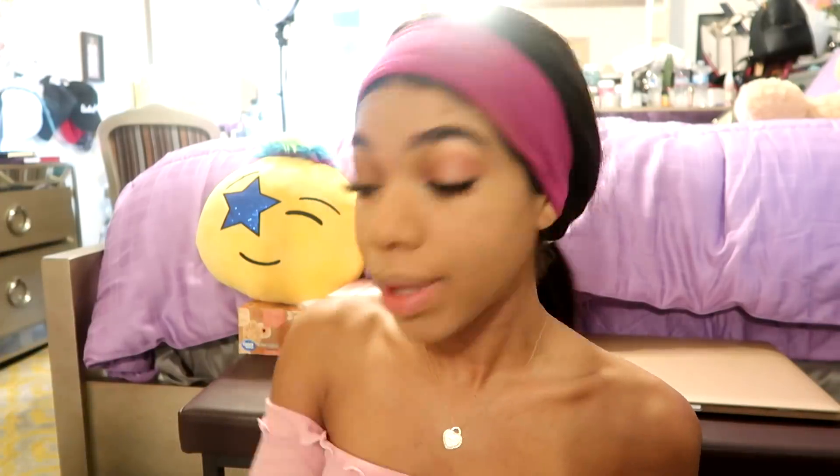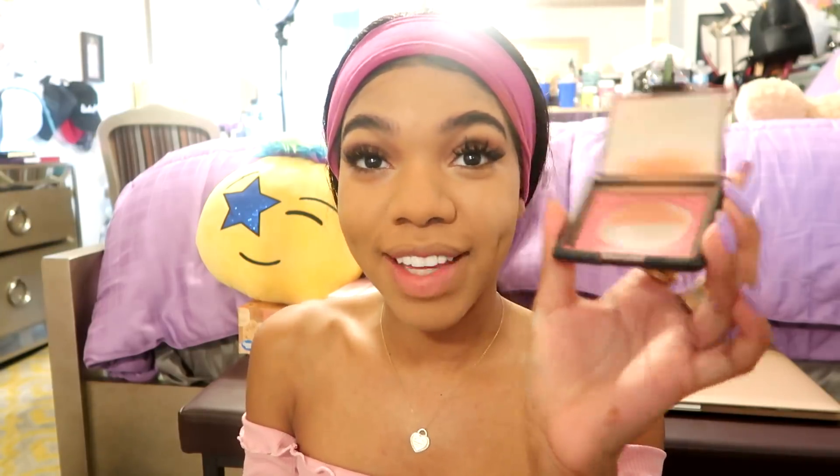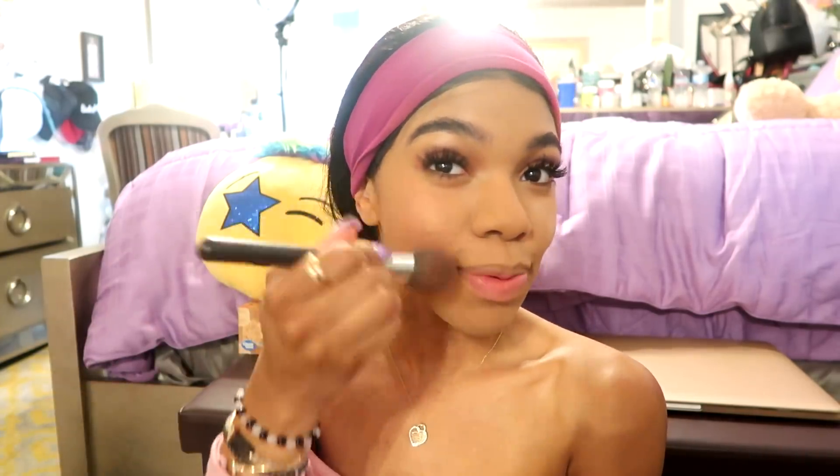I'm pretty much done with this look — it's just time for blush. I'm going to be using the NARS Orgasm blush. I know the name is explicit, but as you can see I'm almost out of it — this is my go-to. It looks great on every skin tone, it's not too much, and it has highlights in it as well, so once I put on this blush it's like I've done my highlight too. I think blush is so important for summer — you cannot finish the look without it.